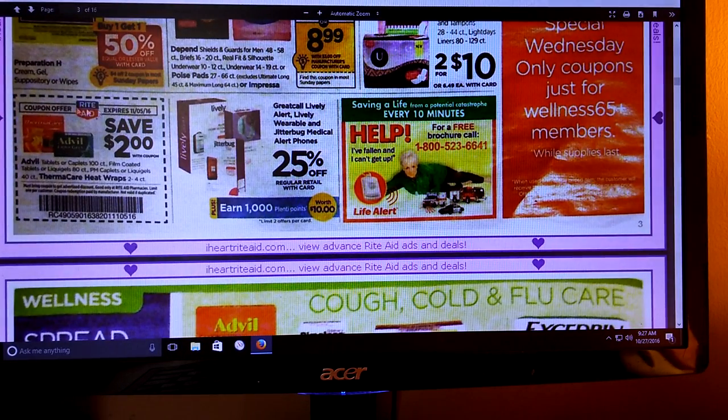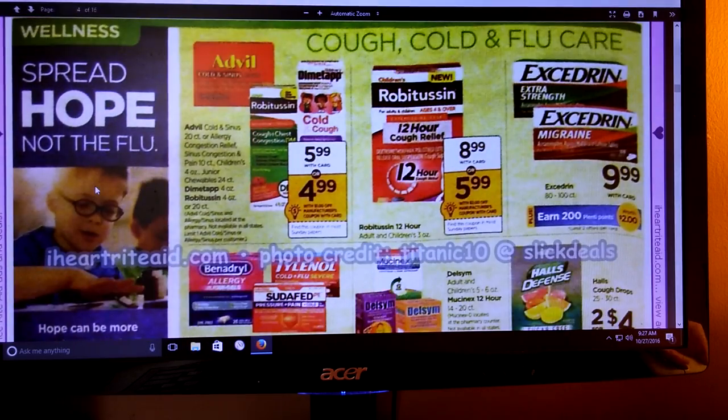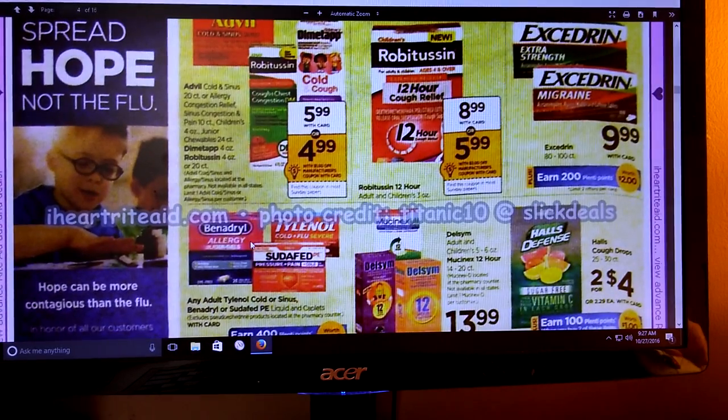We have an in-ad coupon for Thermacare and Advil. It looks like it's the higher count of Advil - film coated or liquid gels 80 count, PM caplets or liquid gels 40 count - and Thermacare heat wraps. So if you've got some coupons that you can combine with this, it might be a good deal for you. Watch your Saving Star or your household offers.